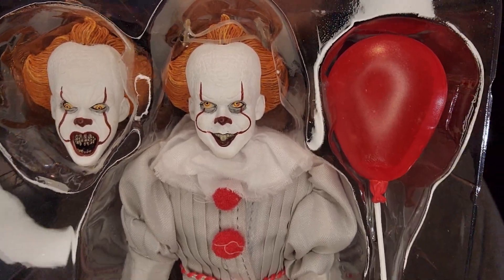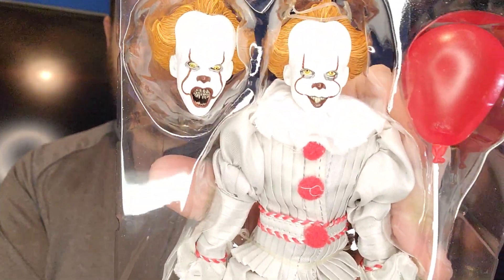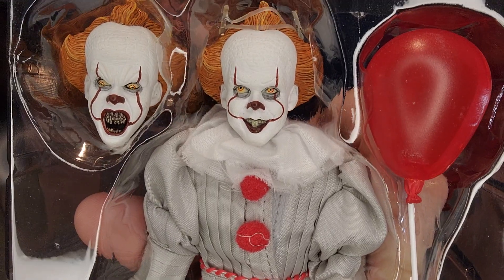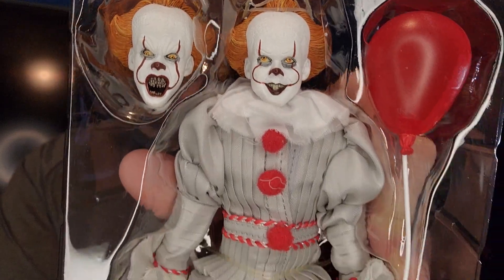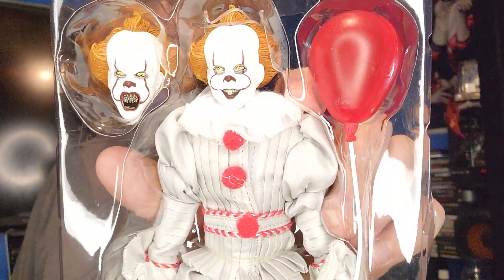These are expensive but worth it. I do have other figures — if you guys would like to see those, I'll do videos of Jason, Michael Myers, and others I can't think of right now. I do have Chucky and Chucky's Symphony as you've seen in my shorts video. I have more horror stuff, though not as much as Power Rangers, Ninja Turtles, and Funko Pops. I do collect horror figures like this.